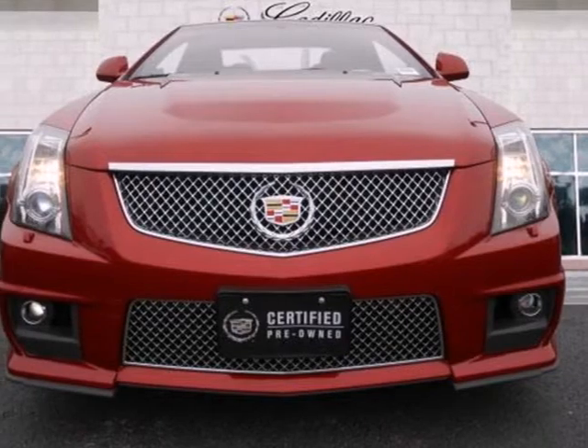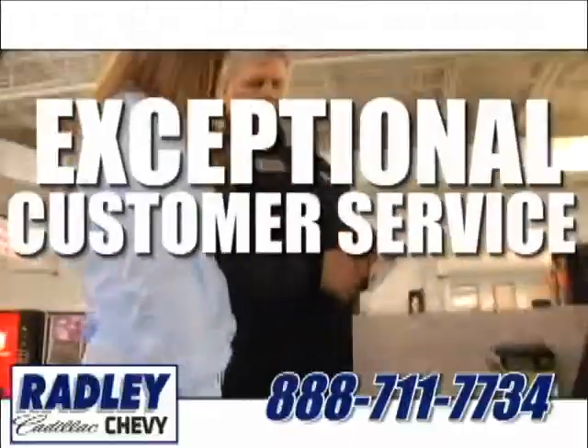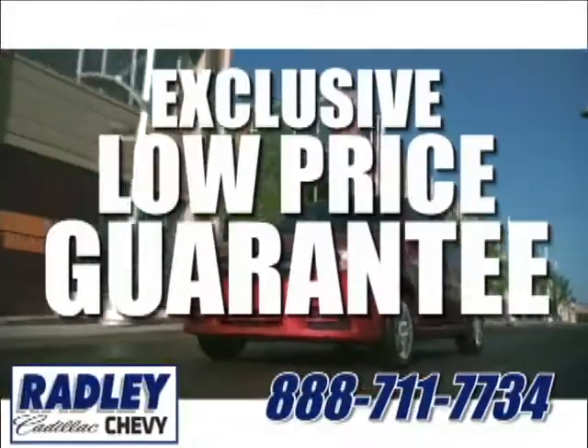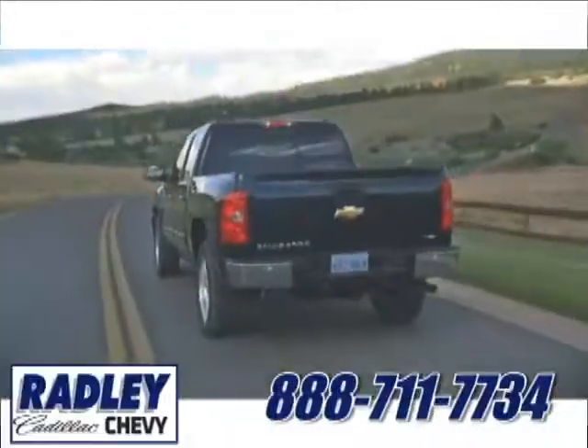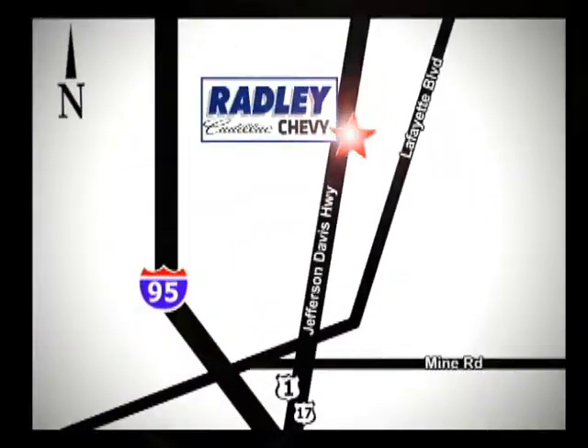Experience it for yourself today when you take it for a test drive. We have a huge selection, exceptional customer service, and the exclusive low price guarantee. We're conveniently located at 3670 Jefferson Davis Highway in Fredericksburg, Radley Cadillac Chevrolet.